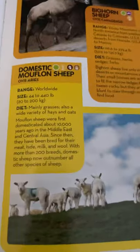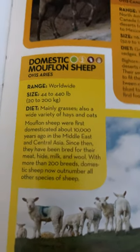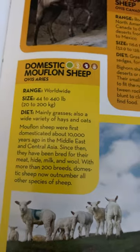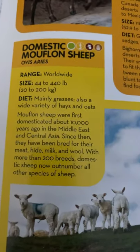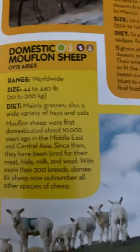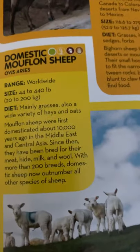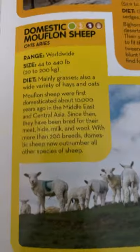Domestic Mouflon sheep. They live worldwide. They are 44 to 440 pounds, or 20 to 200 kilograms, and they eat mainly grasses, but will also eat a wide variety of hays and oats. Mouflon sheep were first domesticated about 10,000 years ago in the Middle East and Central Asia. Since then, they have been bred for their meat, hide, milk, and wool. With more than 200 breeds, domestic sheep now outnumber all other species of sheep.